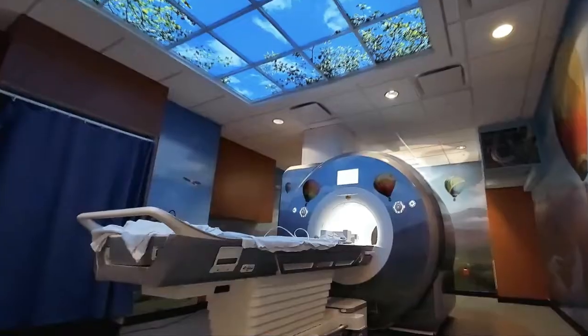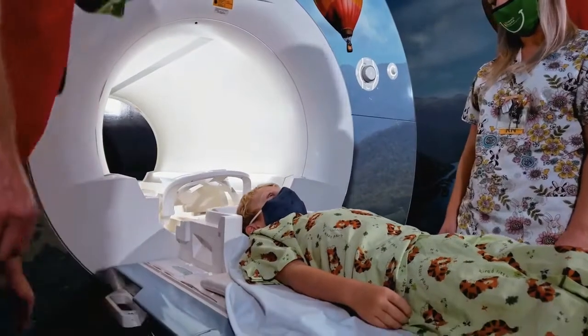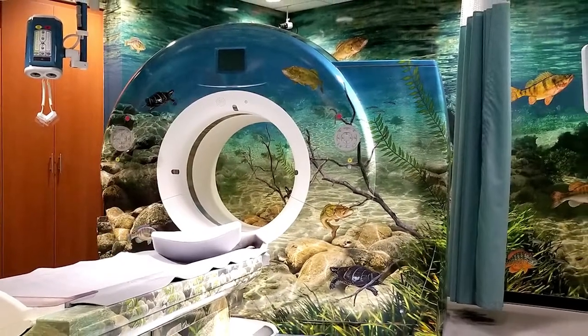We've also added on to existing spaces. That means more operating rooms and more imaging suites, all specially designed for kids. During imaging, you can even watch movies over headsets or get a CT scan in a room that makes you feel like you're in an underwater adventure.